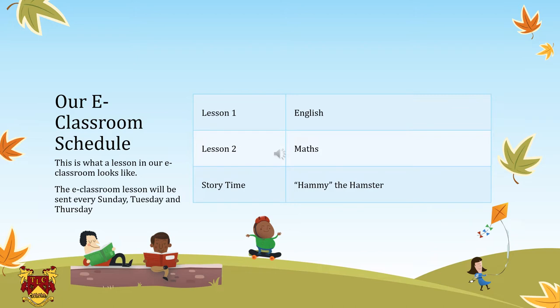A note of advice for the parents: we will have three lessons delivered to you every Sunday, Tuesday and Thursday, and the content here is good enough for two days.